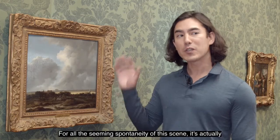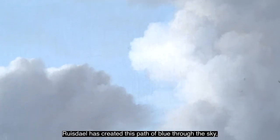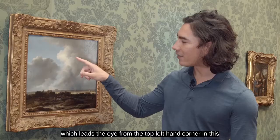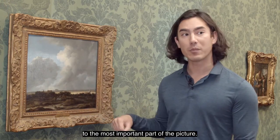For all the seeming spontaneity of this scene, it's actually a highly controlled work of art. We can see the way Ruisdael has created this path of blue through the sky, which leads the eye from the top left-hand corner in a curve down to the castle and the cathedral, drawing the eye to the most important part of the picture.